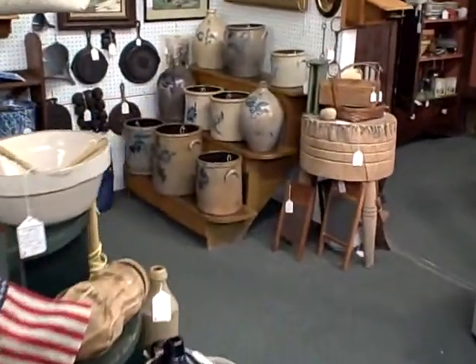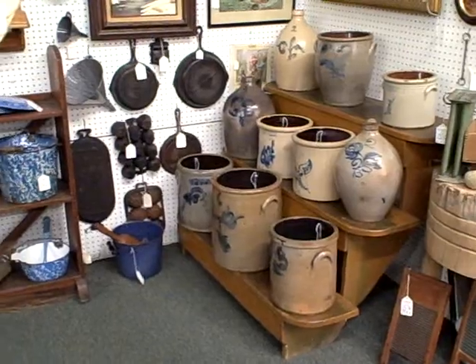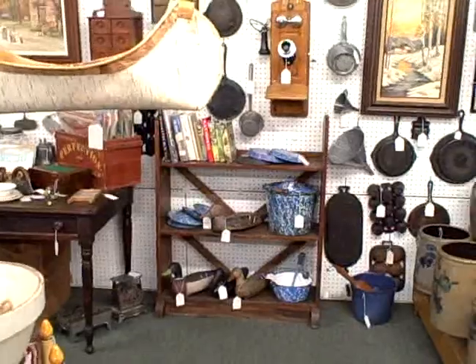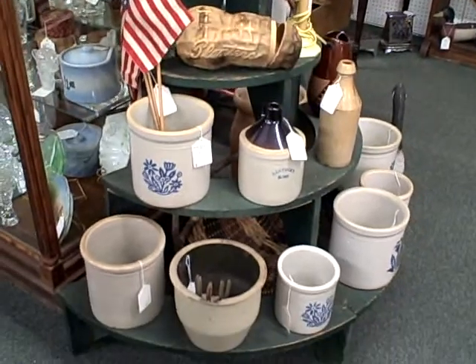Look at the crocks back there with the blue decoration on it. Graniteware. Patriotic — good quality things here in Booth B73.